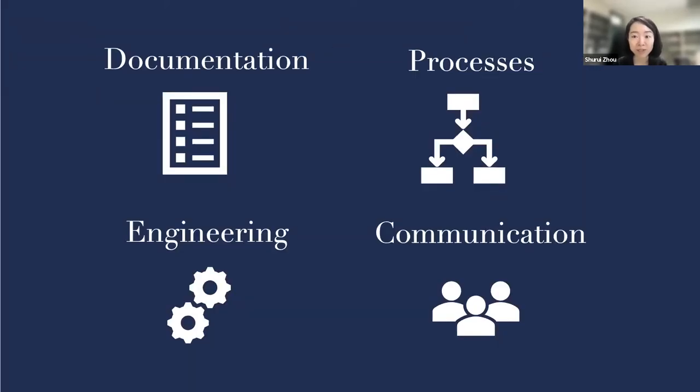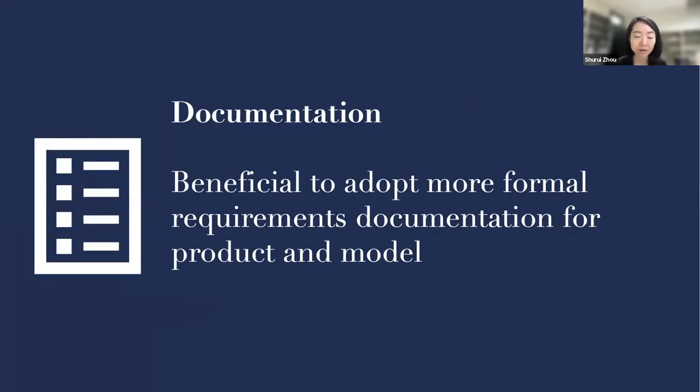There are many other interesting stories we heard, but one important result is that our observations suggest four things that would benefit from more attention when building AI-based software systems. The first theme is documentation. Clearly documenting expectations between teams is important. Traditional interface documentation familiar to software engineers may be a good starting point, but practices for documenting model requirements, data expectations, and model quality are not well established. Recent suggestions like model cards are a good starting point for more standardized production of machine learning components, but capture only selected qualities. In software engineering there are many works on automated code summarization, however, when generating documents for machine learning models and datasets, these techniques cannot be directly used. We need expertise to help better understand the problem space and design customized solutions.